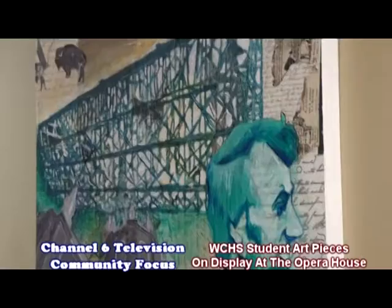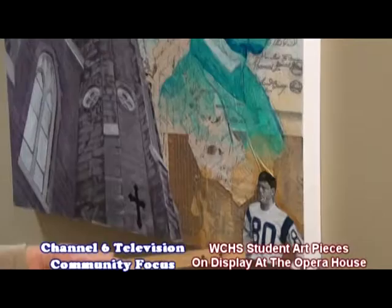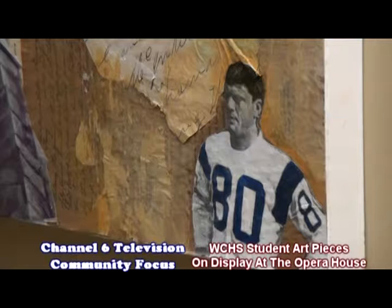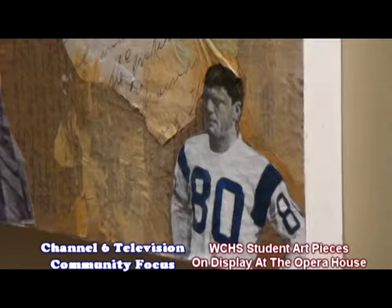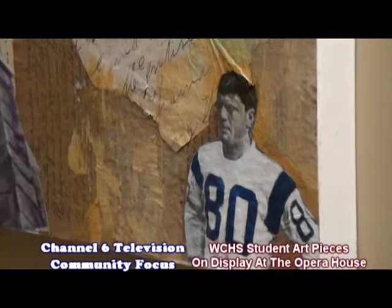Abraham Lincoln is very significant in Washington County. His parents met and married here — out at Lincoln Homestead State Park in 1806. John Sims' Shipwreck Kelly is also in the corner. The students really enjoyed learning about him. He was a great UK football player who held the UK record for the most yards gained by a player in a single game, and went on to play quarterback for the Brooklyn Dodgers.